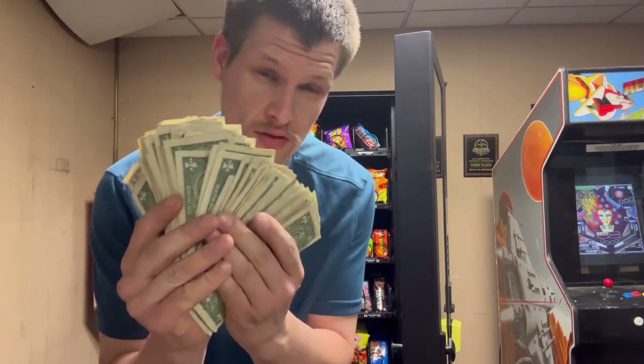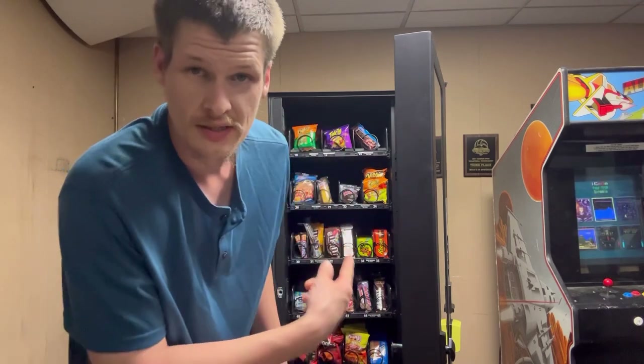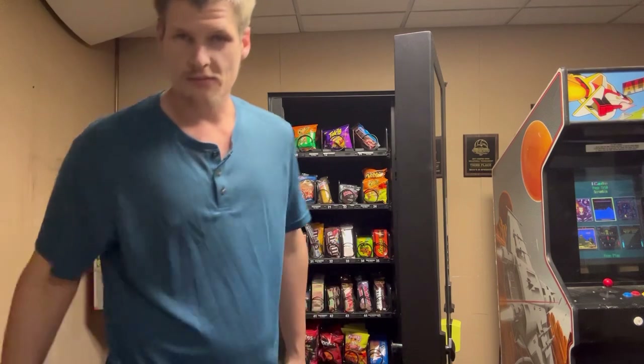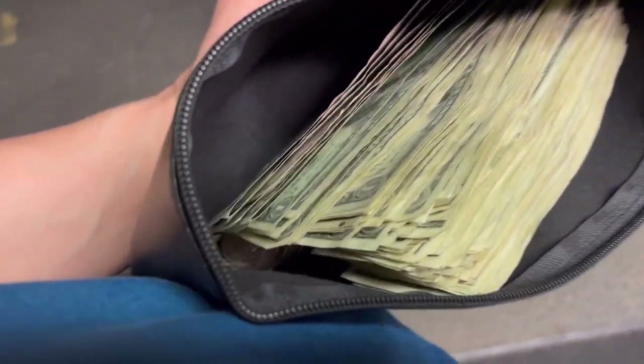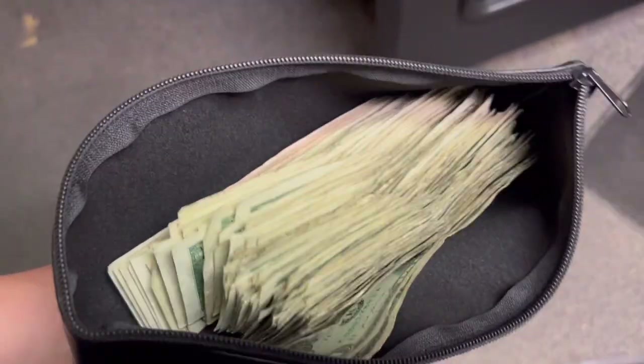After two weeks — two weeks of cash sales in our vending machine — we collected a total dollar amount of $189.90. And that's after two weeks of vending. All we had to do was just fill up this machine, fill it full of goodies, and all the customers come. We have some change in there and those fat stacks of dollar bills.